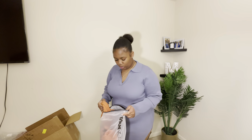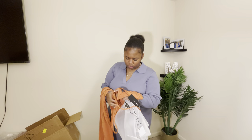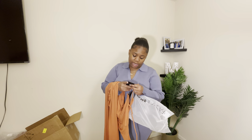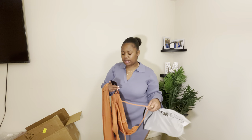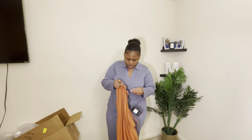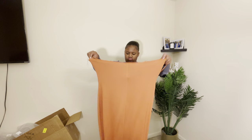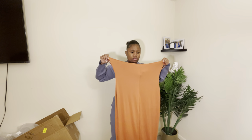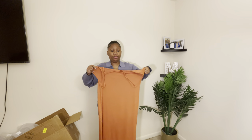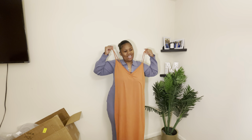All right, we're almost done and we have a few more things. Next I'm going to try the Feel Your Best Ruched Maxi Dress in a size 1X. This material is very soft — it's not velvet, it's not silk. I don't know what this looks like, but this looks huge. It's giving me moo moo. But we're gonna see how it looks when I put it on.